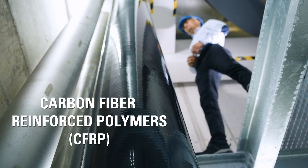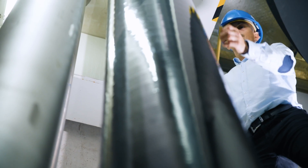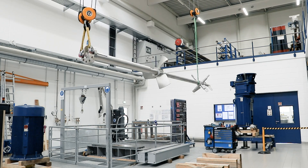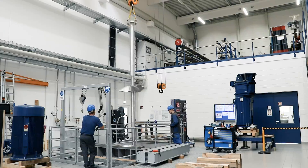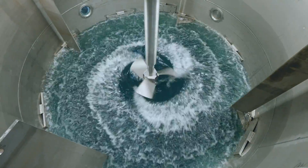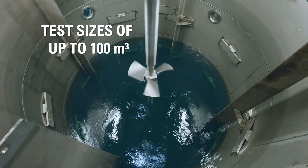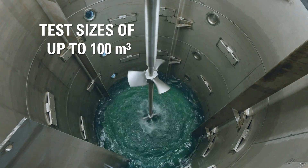Carbon fiber-reinforced polymers are another example of newly applied materials. Know-how generated in smaller scale allows a safe scale-up to industrial scales. Process-related and mechanical measurements can be carried out very close to reality. The determination of the hydraulic forces induced by impellers is one central task of Ecato R&D measurements.